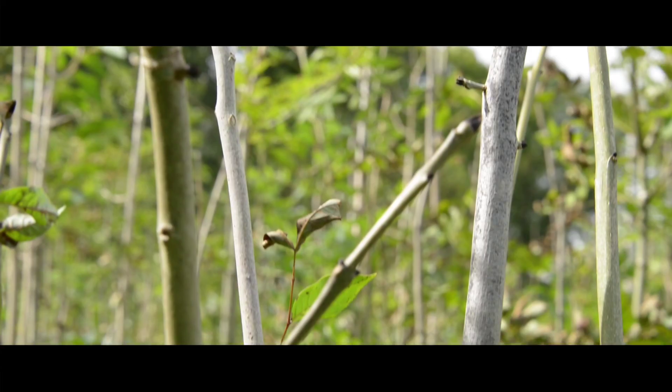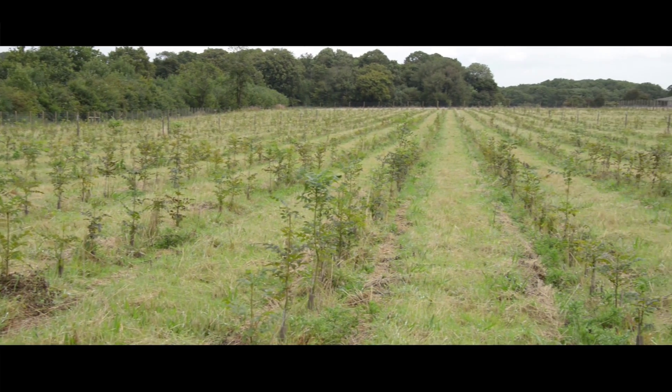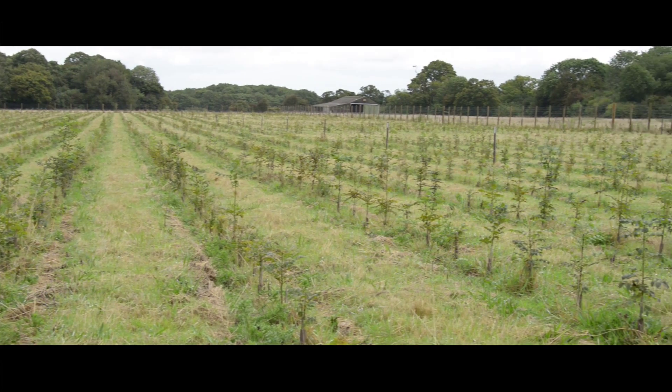We're working with the Forestry Commission and their scientists in forest research — one of a number of trials across the country — to put young ash trees in harm's way to find out which of those trees might be resistant to ash disease. We know there's some natural resistance in Europe; two or three percent of ash trees are naturally resistant to the disease. We can spot those trees early, monitor these sites, use those in breeding programs and save ash for the future.